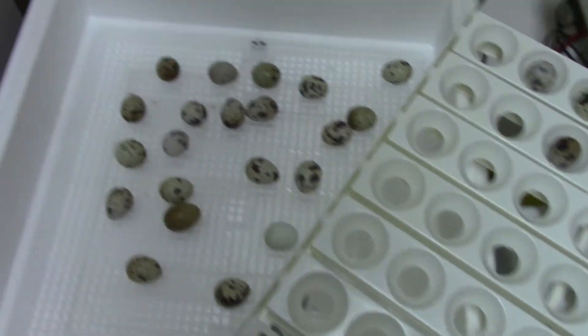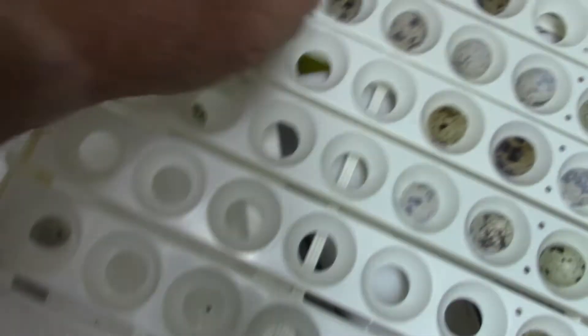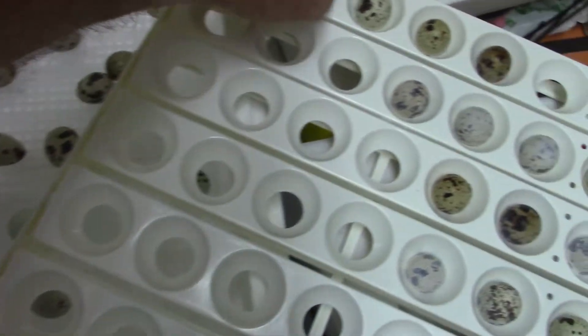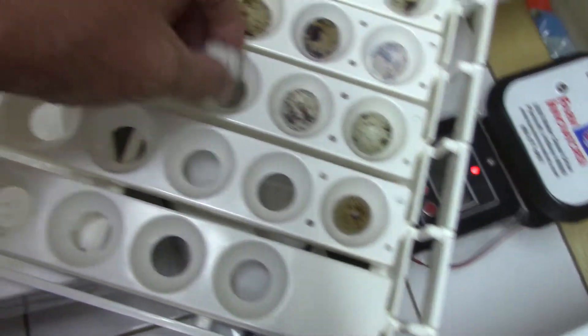Hey folks, this is Jeff with another little episode of Real Country with Jeff and Melanie, doing a little update. In my last video I mentioned we're going to try our hand at incubating some eggs in our little incubator — first time for us. Been trying to follow everybody else's instructions, hopefully we've been doing it right.